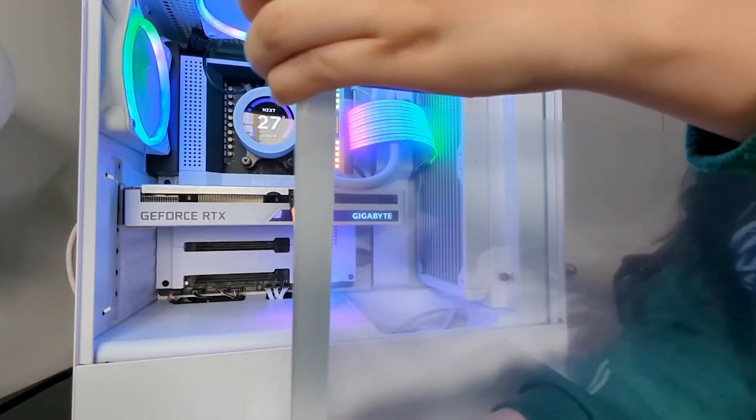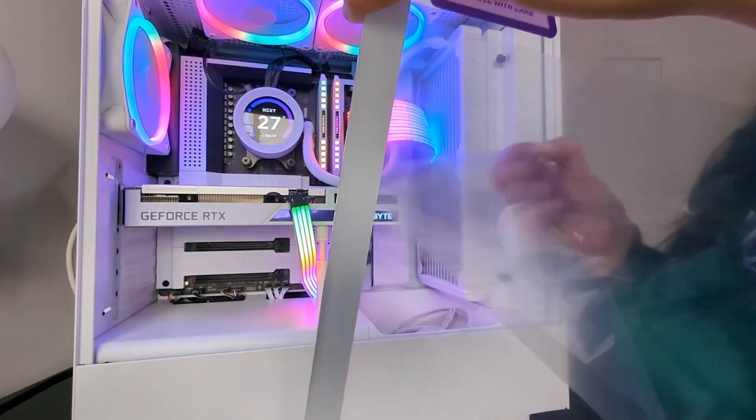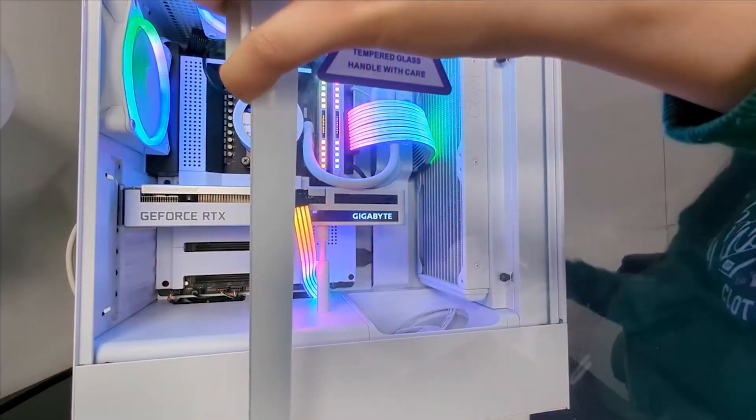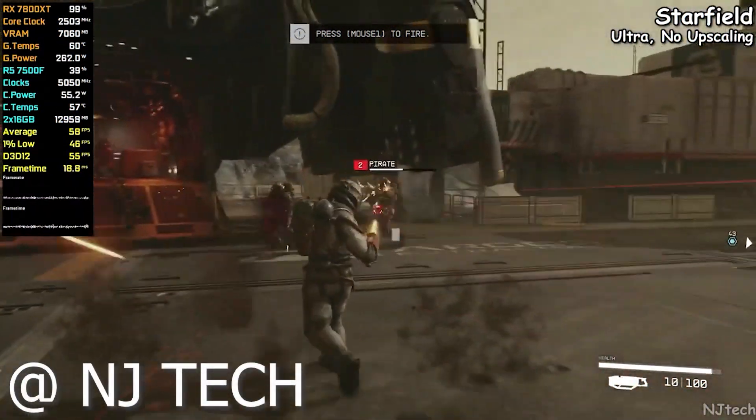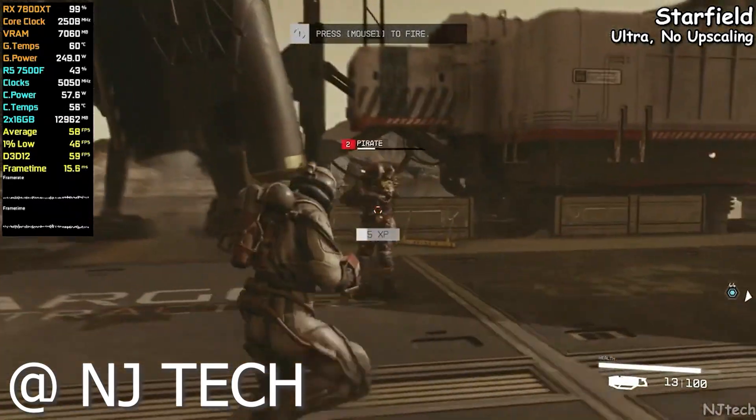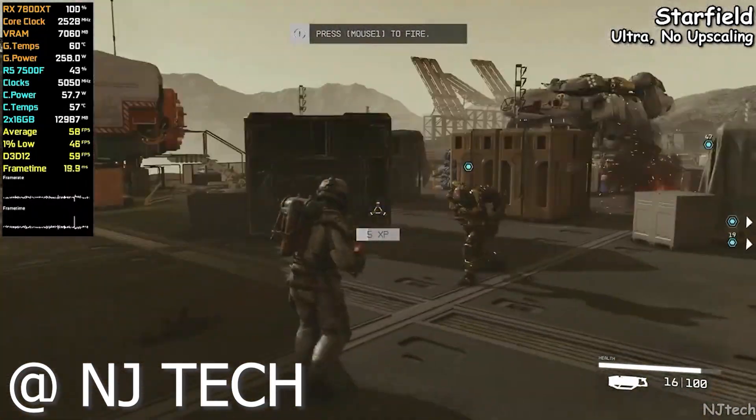Without wasting any more time, let's get to the benchmarks. First up we got 1440p Starfield, and we were getting around 60 frames per second at 1440p medium to high settings, because it's not one of the most well-supported games.